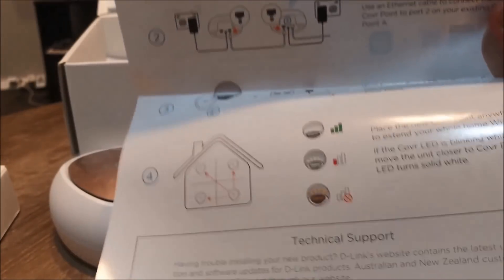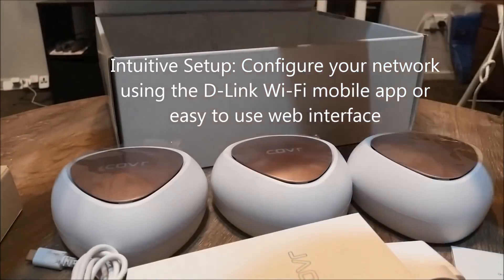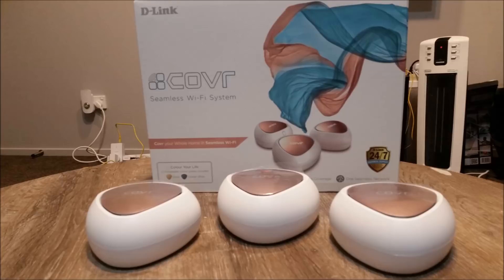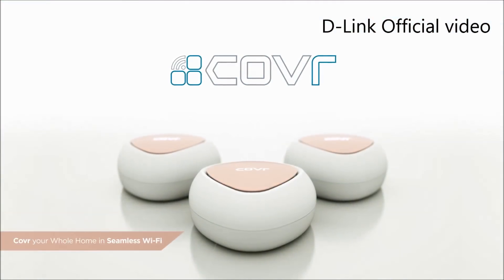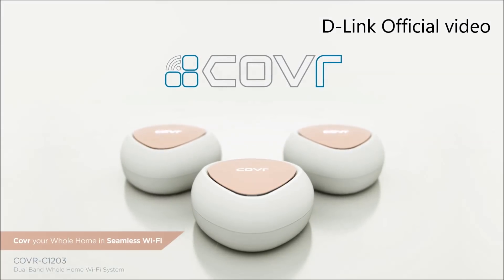These cover points in the box are easy to set up — you get three of them. This is the Kovar C1203 and they plug into the wall, so you just need power. The idea is that you place them around your house and, using the app as a guide, it will make the wireless handshake automatically back to the router, so you get fast Wi-Fi wherever you go with the mesh system.